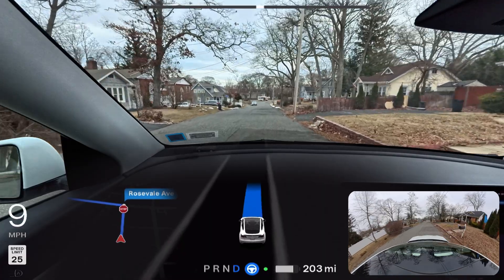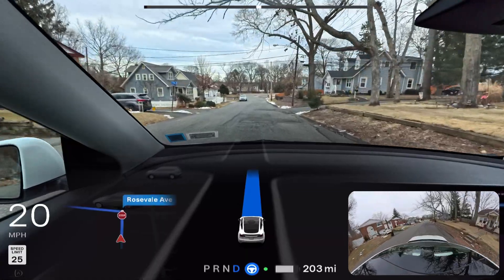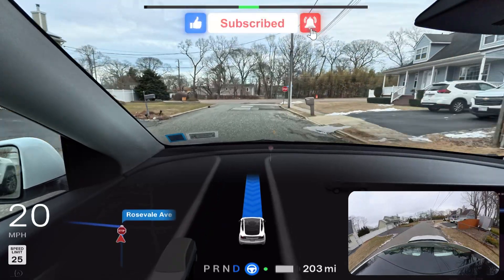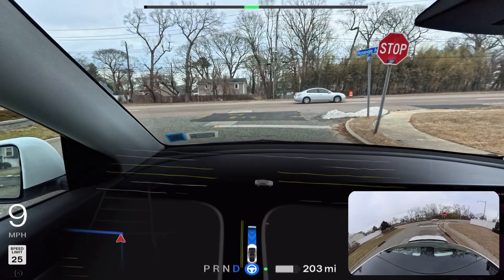Hey, welcome back to another full self-driving video in New York. My name is Anato Mohammed and I love to film Tesla full self-driving videos in New York. We're going to make a left turn — this is an unprotected left turn. I'll be lucky if there's more traffic on our left and right side because I really want to push FSD.